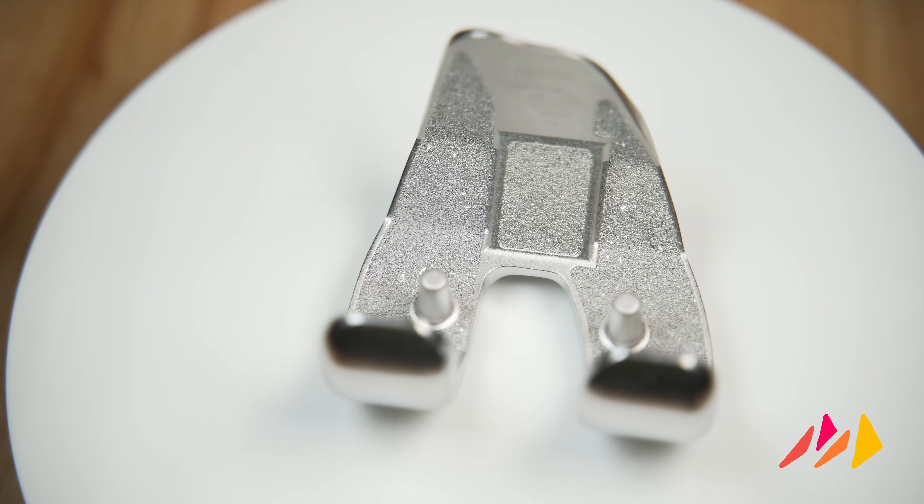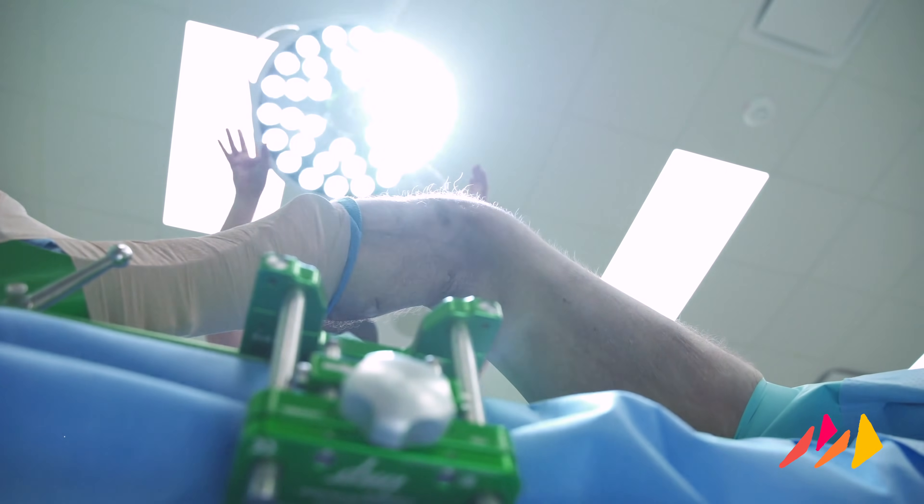It's a tremendously exciting time at Monogram. We successfully closed our Series A. We have raised over $16.7 million over the life of the company. Now it's just a 100 mile an hour sprint to try and bring this technology to market as quickly as we can.